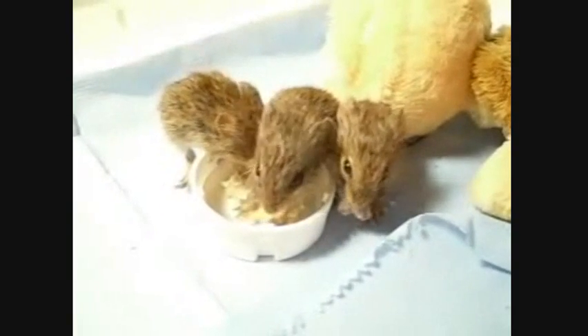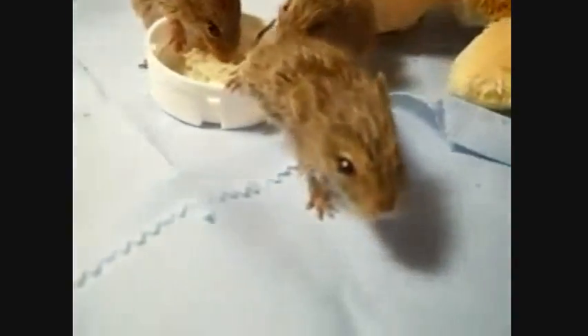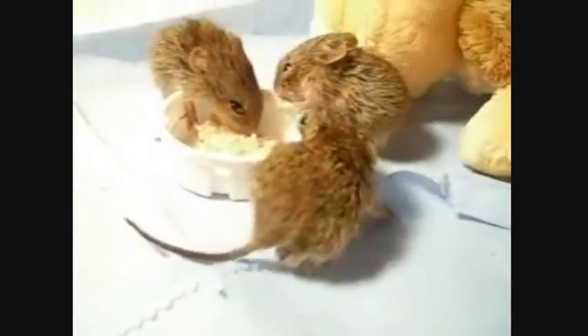Omnivorous, they feed mostly on green vegetation, grains, roots, legumes, berries, and other foliage. They may also consume insects and bird eggs.